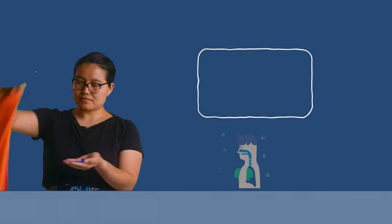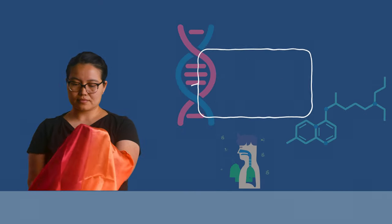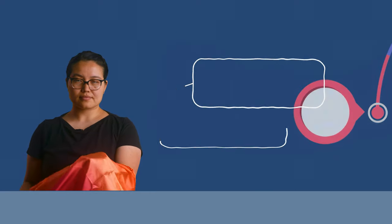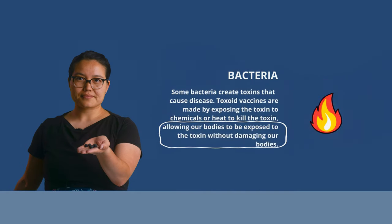Now that we've built a bacteria, let's see how we make a vaccine. These vaccines are made by exposing the toxin to chemicals to kill the toxin. This process stops the toxin's ability to cause disease. This allows our bodies to be exposed to the toxin without damaging our bodies.